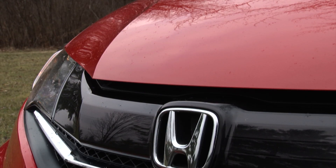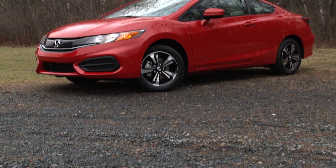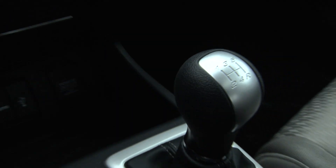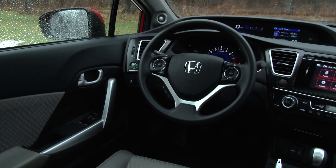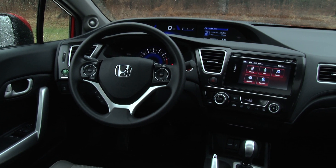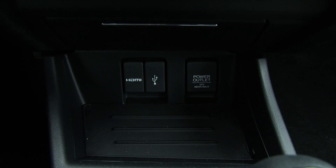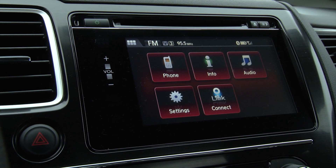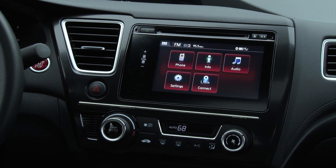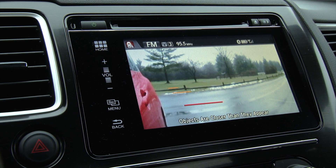Following consecutive years of big changes, the 2015 model carries over unchanged. This EX trim stickers for a reasonable $21,210 and, like most Hondas, has a non-existent options column. So what you see is exactly what you get for that price, which includes items like Smart Entry and Push Button Start, myriad ways to connect and play music — with the notable exception of satellite radio — and a touchscreen infotainment system absent navigation, plus LaneWatch to see what's happening on the right side of the car.